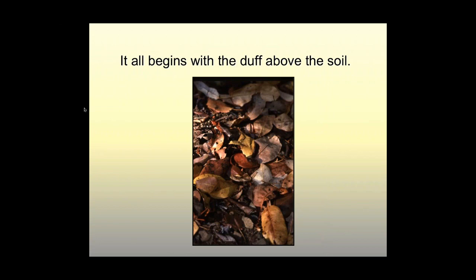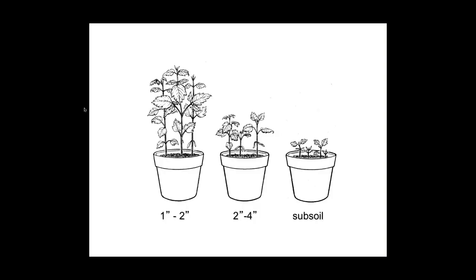It all begins with the litter — the litter in the forest on top, the slightly decomposed material beneath, the duff, and then the soil. What's so important about the soil in the forest is that it's extremely vital to have the top two to four inches in very good form because the plants prefer that. The pot on the left is soil gathered from the forest in the one to two inch zone; the pot in the middle is soil from the two to four inch zone; and the one on the right is subsoil. Even the top two inches shows a radically different amount of growth compared to the two to four inch zone — about 50% more growth. We'll be seeing how important the aerobic layers are throughout this presentation.